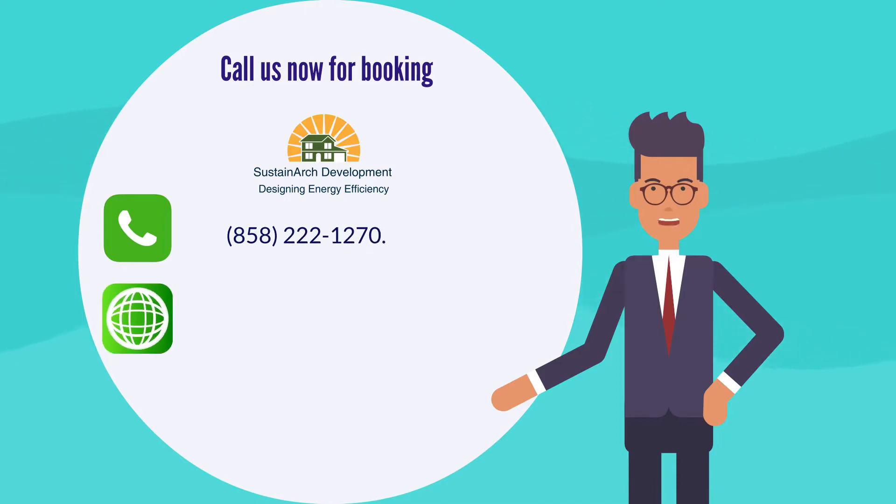Visit our website at www.sustainarchdevelopment.com to request a model brochure and pricing.